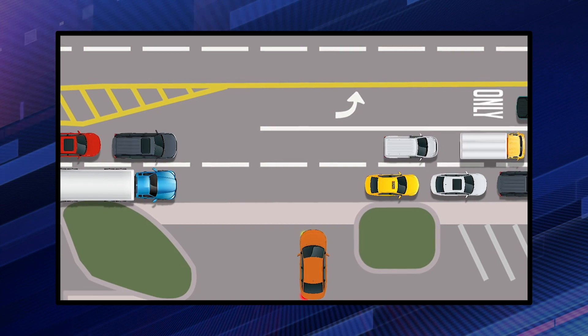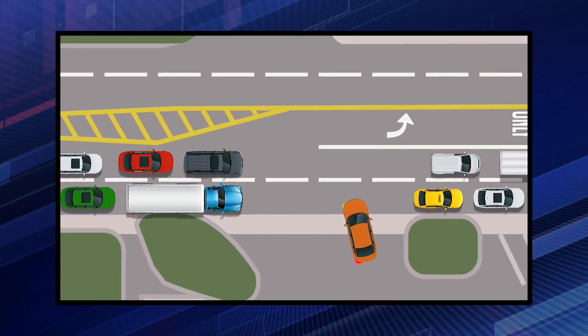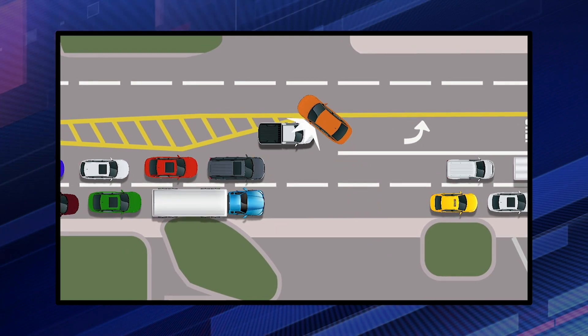We also see collisions where a motorist is making a left turn out of a drive. They have clearance, and as they move out to make their left turn, a different motorist who is illegally driving through the safety zone collides with the car.